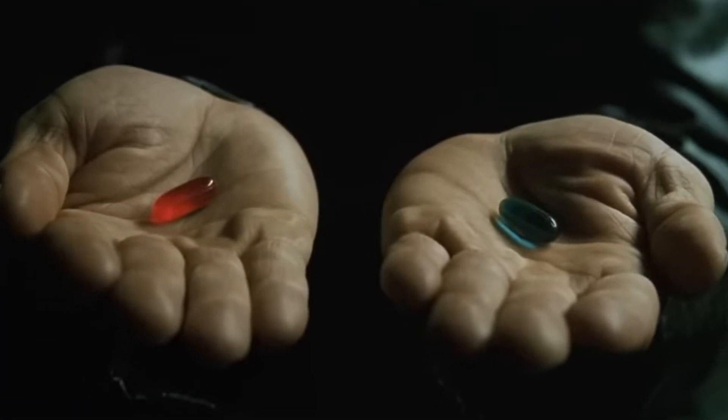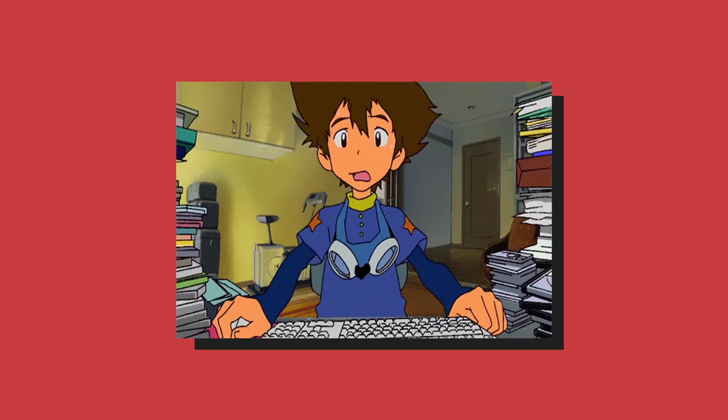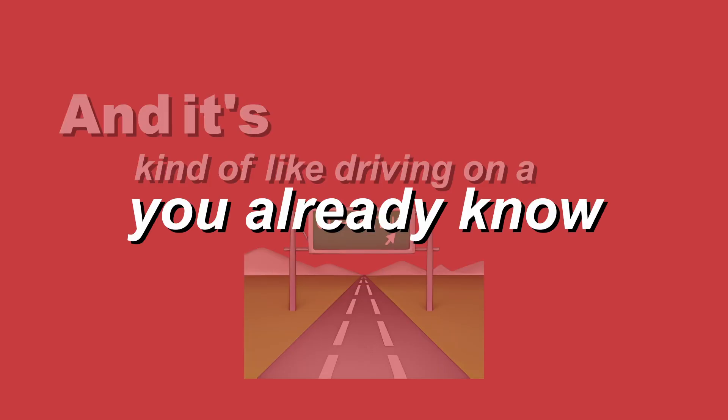The fast and slow brain method. Imagine your brain has two modes of thinking, like two different speeds on a car. The first one is your fast brain. This is like being in automatic mode — it's quick, intuitive, and helps you solve familiar problems almost instantly. It's kind of like driving on a route you already know.